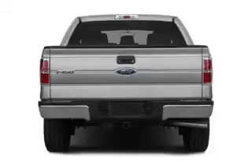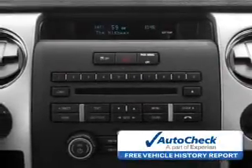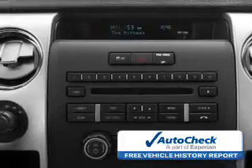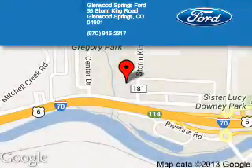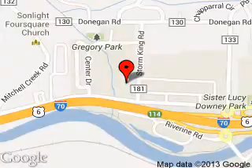Be confident in your purchase with an AutoCheck Vehicle History Report, the industry's trusted vehicle history provider. Let us put you in the driver's seat today. Call or click to contact us. Glenwood Springs Ford is dedicated to doing everything possible to ensure that the experience you have selecting your next vehicle is a pleasant one. We are located at 55 Storm King Road, Glenwood Springs, Colorado, 81601.